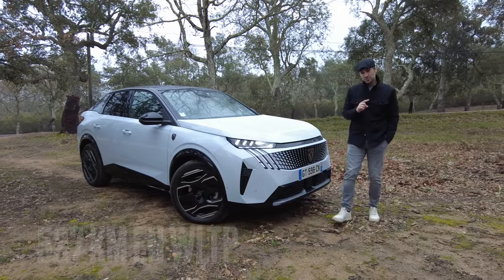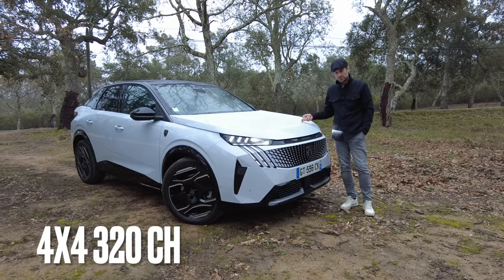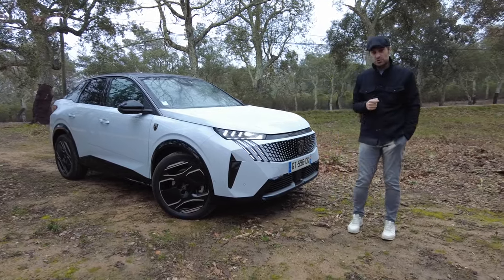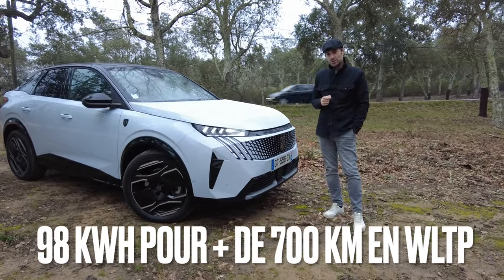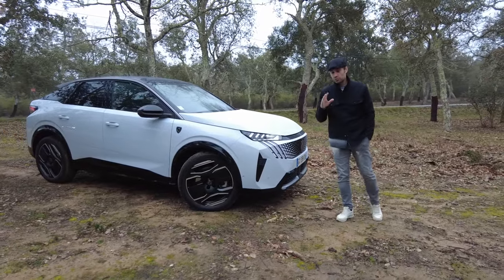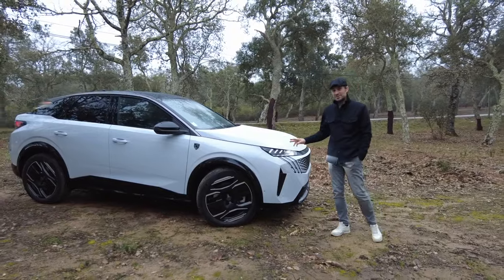In a year's time, you will have a four-wheel-drive version with 320 horsepower, and a long-range version with a battery of 98 kWh, which would allow you to reach — always with the WLTP standard — around 700 km of range.